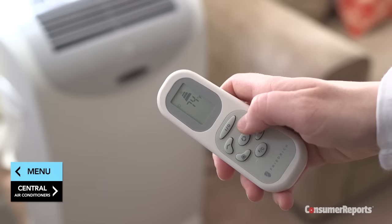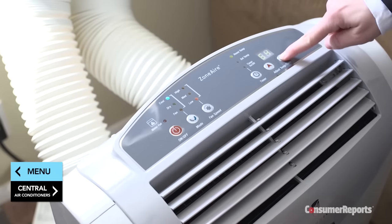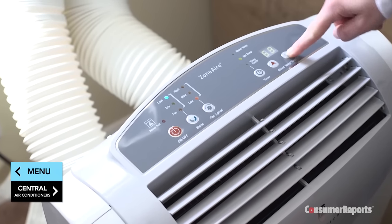Look for portables with a remote control so you can easily adjust the temperature from your bed or a chair. All of the portables Consumer Reports tested had digital controls and displays, which are more accurate than dials.